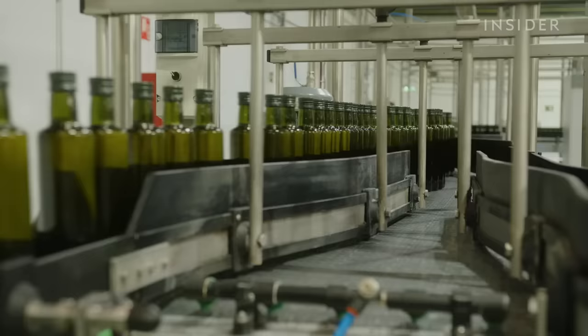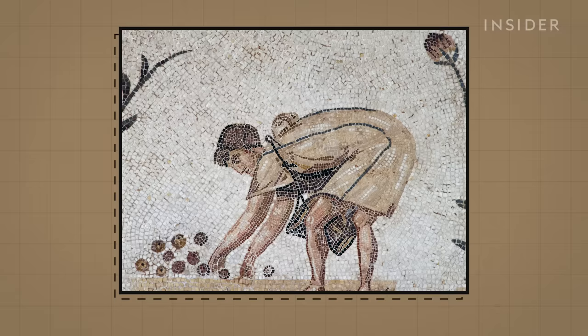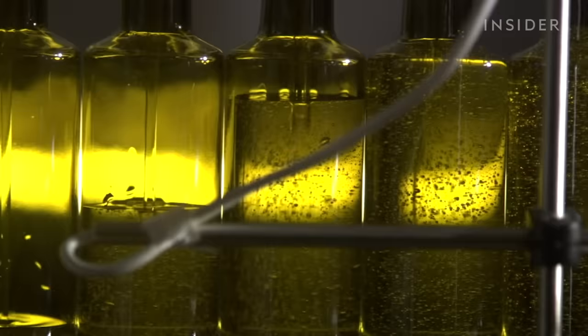Olive groves stretch across 6.8 million acres of Spain, making the country the largest exporter of extra virgin olive oil in the world. Olive oil production here dates back to the second millennium BC. Andalusia once supplied olive oil for the Roman Empire.